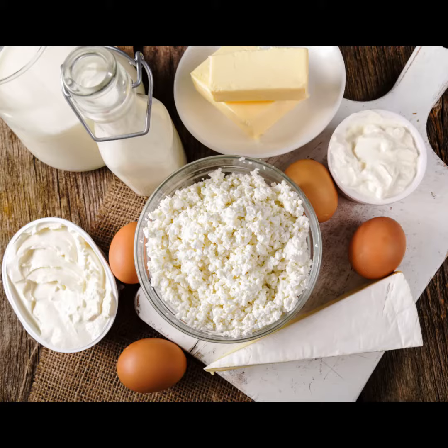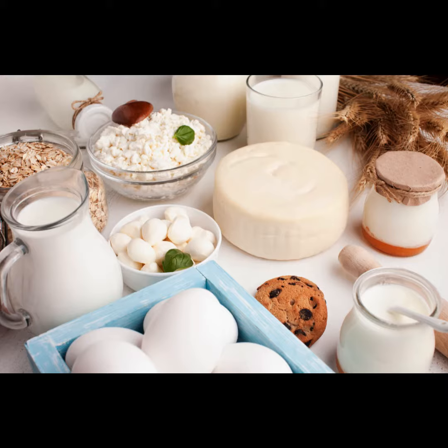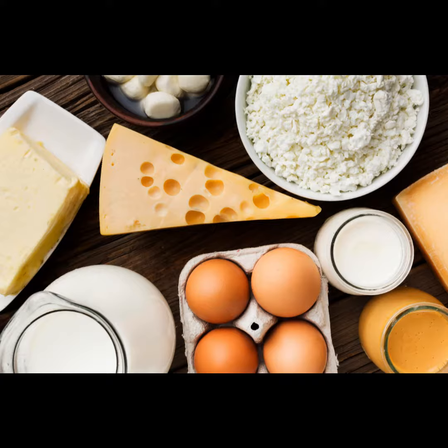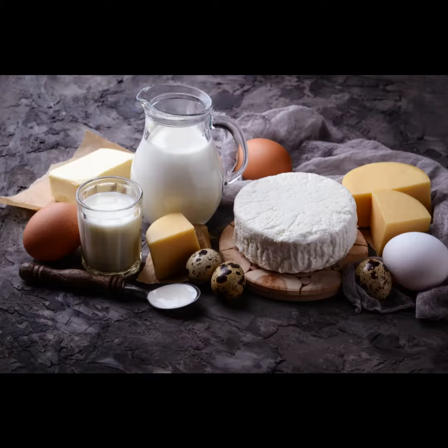The UK's reliance on imported dairy products is due to a number of factors. One factor is that the UK has a relatively small agricultural sector, and it is not able to produce enough dairy to meet the country's demand. Another factor is that the UK has a relatively high standard of living, and consumers are willing to pay for imported dairy that is perceived to be of higher quality.